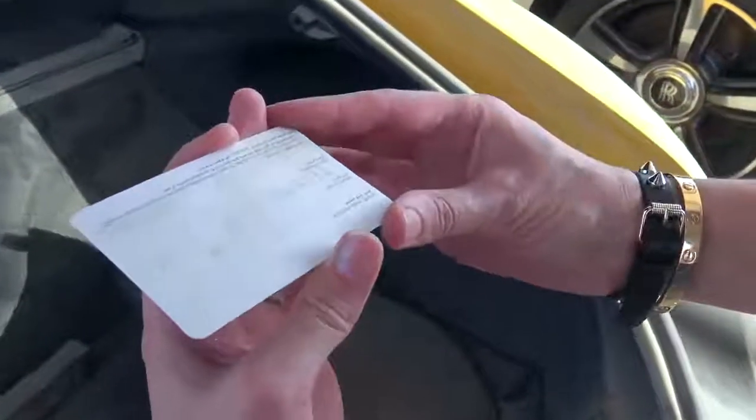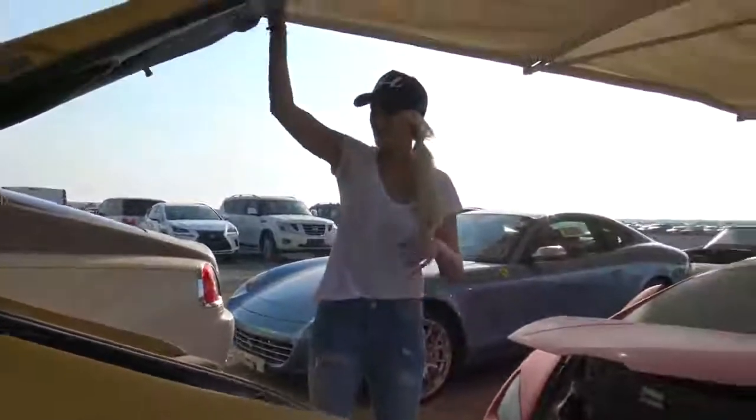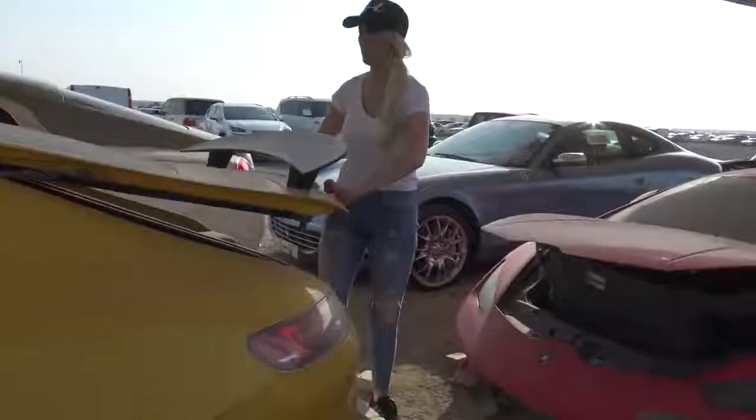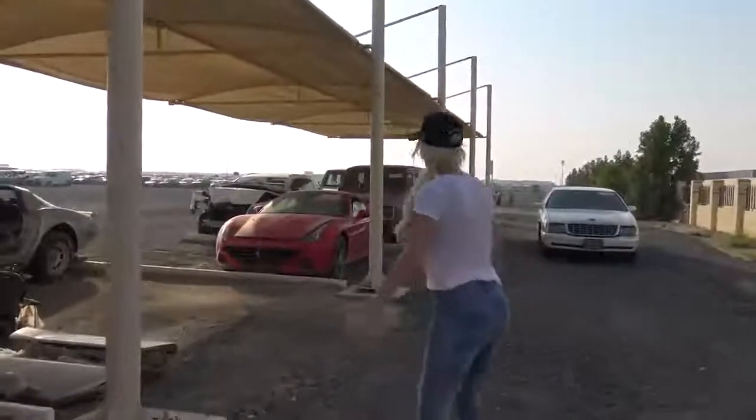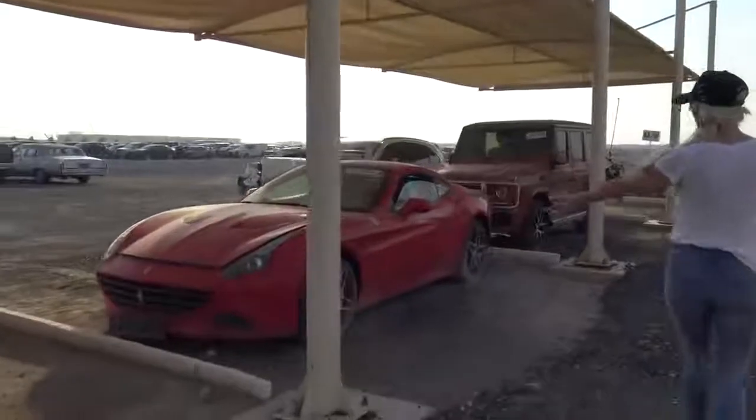There's a Swarovski certificate of authenticity in here. Let's find the actual Swarovski. This is pretty scary — I don't want anything to do with this. Look at all this stuff on the side. What's actually hiding behind these panels? It needs a bit of a clean but she'd be right. Let's move on — we've got a couple of G-Wagons down here.